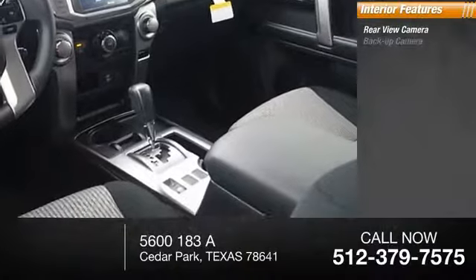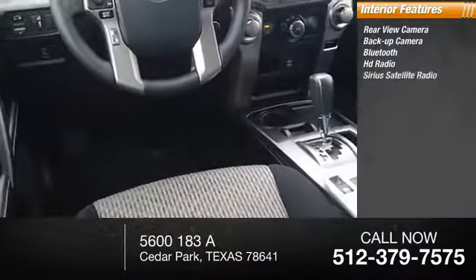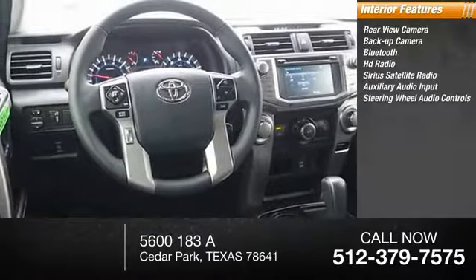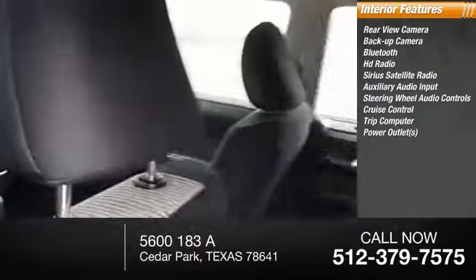Inside you'll find a rear view camera, backup camera, Bluetooth, HD radio, Sirius satellite radio, auxiliary audio input, steering wheel audio controls, cruise control, trip computer, and power outlets.